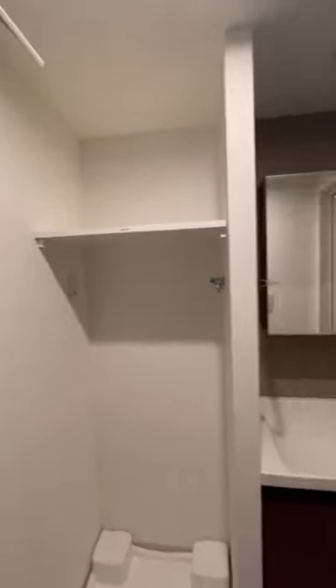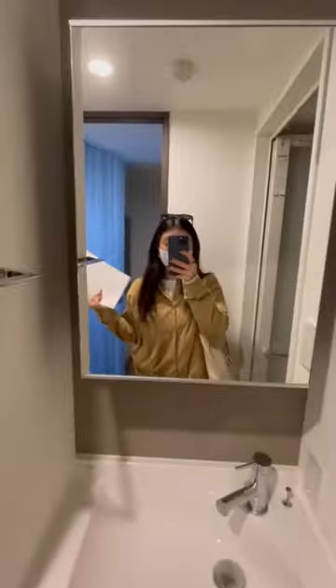The good thing about Japanese apartments is that although the space may be small, there are tons of storage space. There's a bathroom where you can have your washer and dryer, and the sink area — again, everything is super new and beautiful.